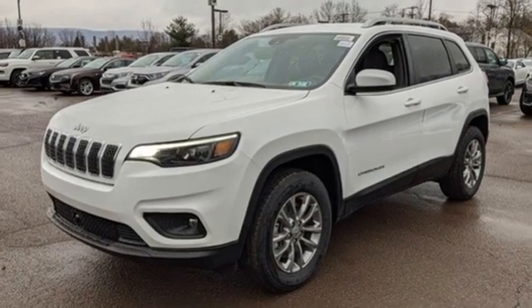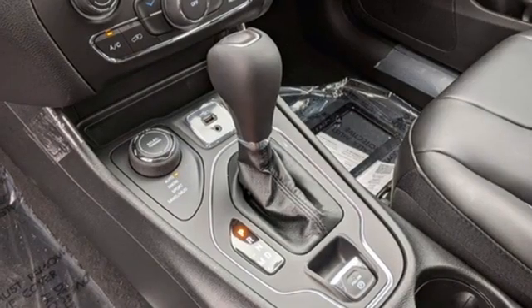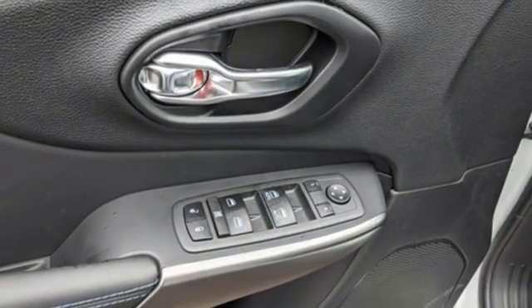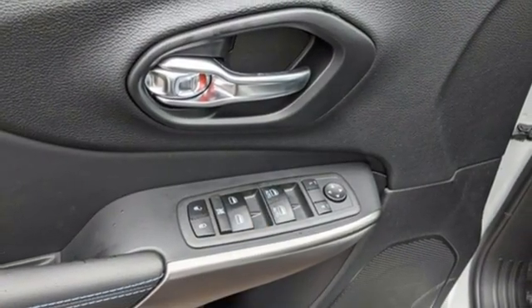Remote engine start, AM-FM satellite radio, active grille shutters, doors and push-button start proximity key, and LED low and high-beam headlights.